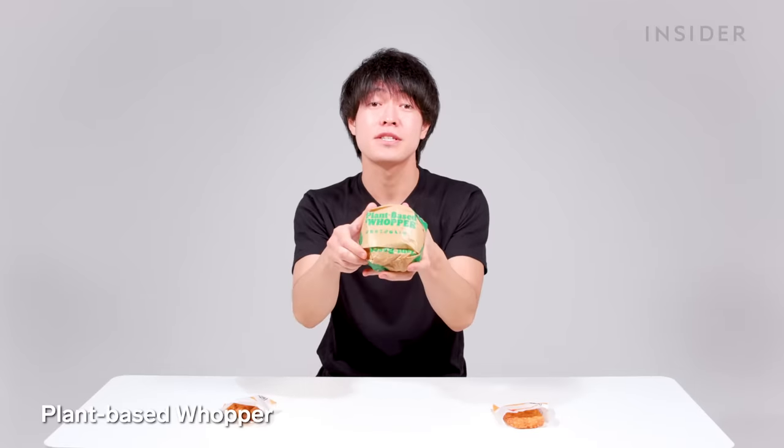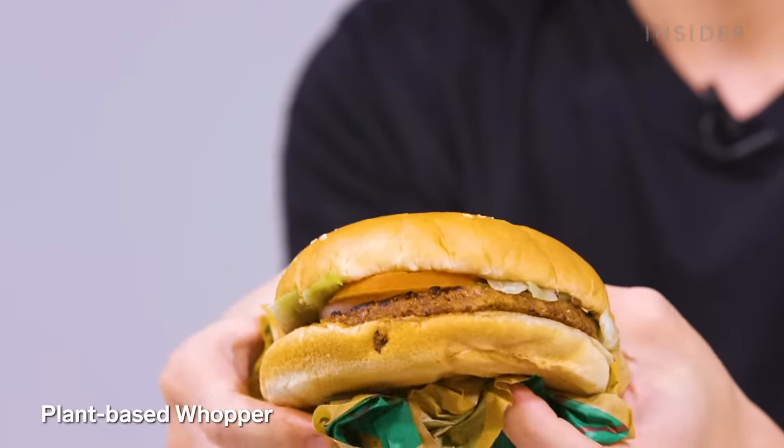Japan has some exclusives that are similar but different to the US. For example, Japan has a plant-based Whopper made from 100% soybeans — and it's actually delicious. When it comes to vegetarianism and veganism, they're not that popular in Japan, but restaurants in Tokyo are gradually offering more vegan and vegetarian meals. Overall, the vegan or vegetarian option is still limited in Japan.